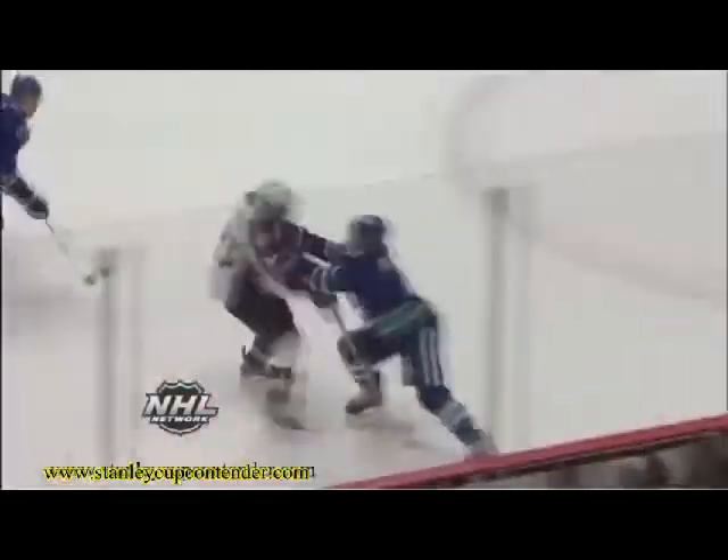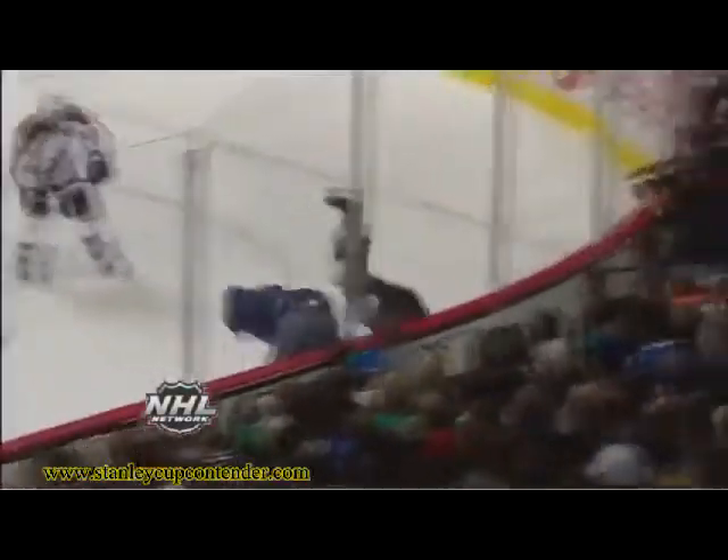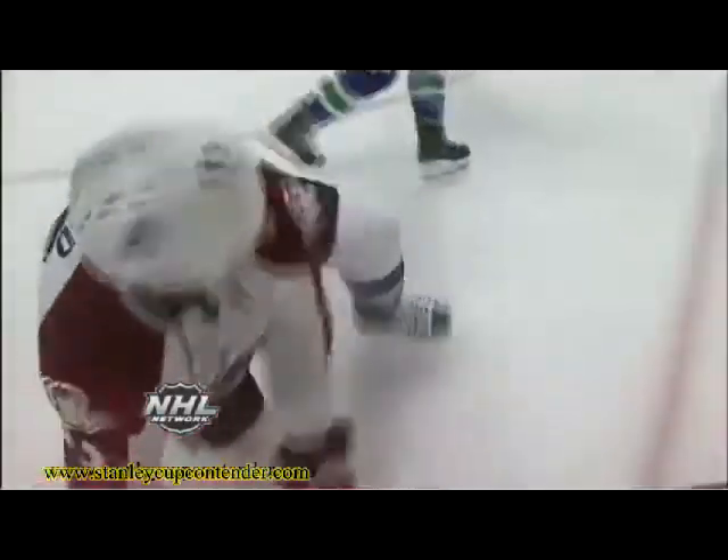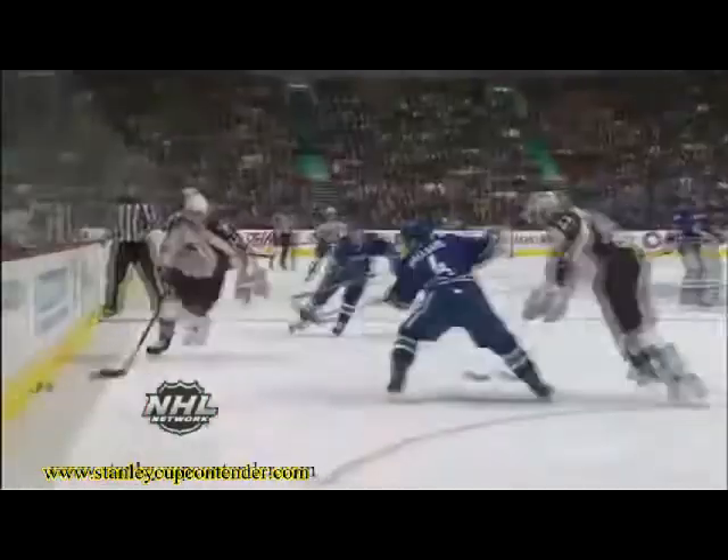Has to contend with McLeod, and he put the hip into him. Up and over went Cody McLeod. Here's Keith Ballard — look at the hip, right at the waist level. Cody McLeod's up and over.